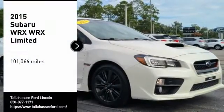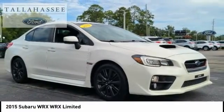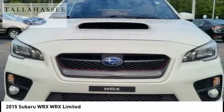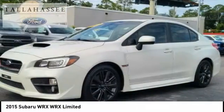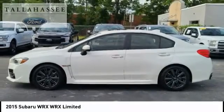Come test drive the 2015 WRX. The Subaru WRX is built with performance in mind. Not only does it provide corner-hugging ability and power galore, but it also provides fantastic fuel efficiency.